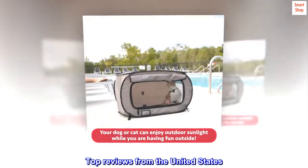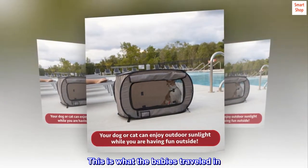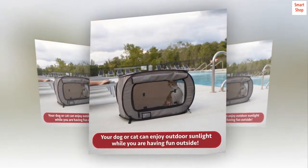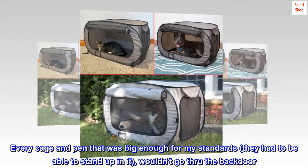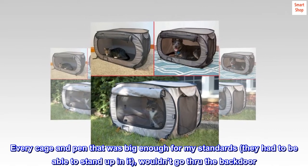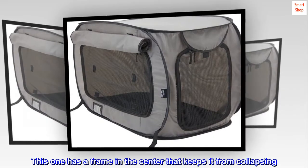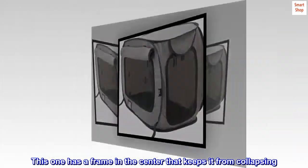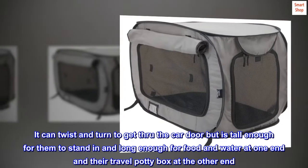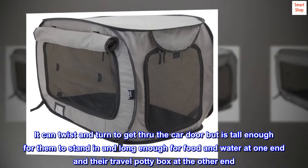Top reviews from the United States — Perfect Design. This is what the babies traveled in. Every cage and pen that was big enough for my standards — they had to be able to stand up in it — wouldn't go through the back door. This one has a frame in the center that keeps it from collapsing. It can twist and turn to get through the car door, but is tall enough for them to stand in and long enough for food and water at one end and their travel potty box at the other end.